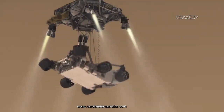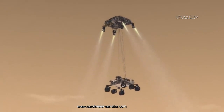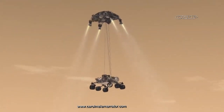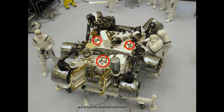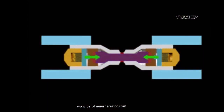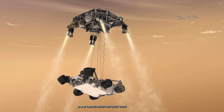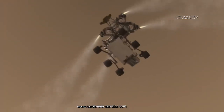When the descent stage receives notice that it is as close to the ground as it is allowed to get, it is time to completely disconnect itself from the rover. The rover and the descent stage are connected to each other with rigid connections paired with pyrotechnic or explosive bolts. The bolts blow and sever the rigid connections, but the rover is still connected to the descent stage by three nylon vectran bridle ropes.